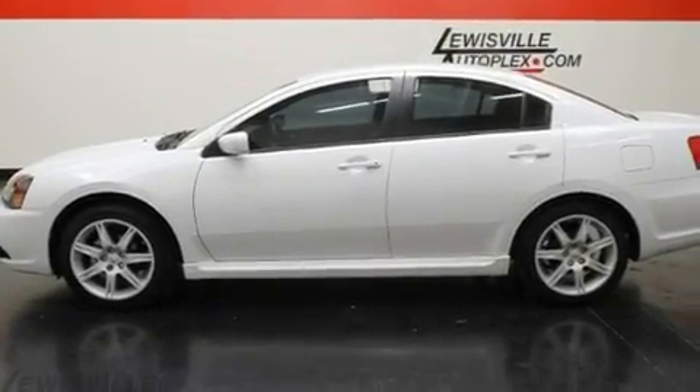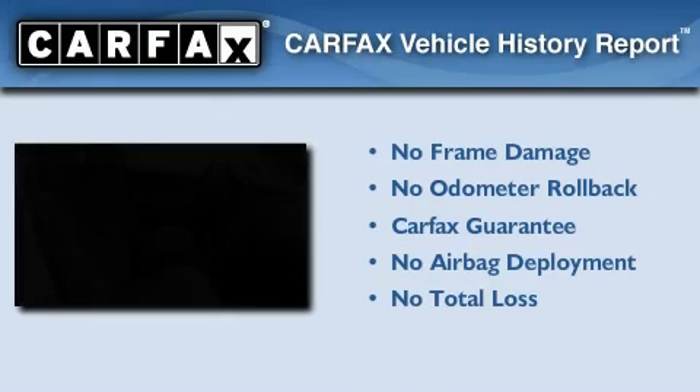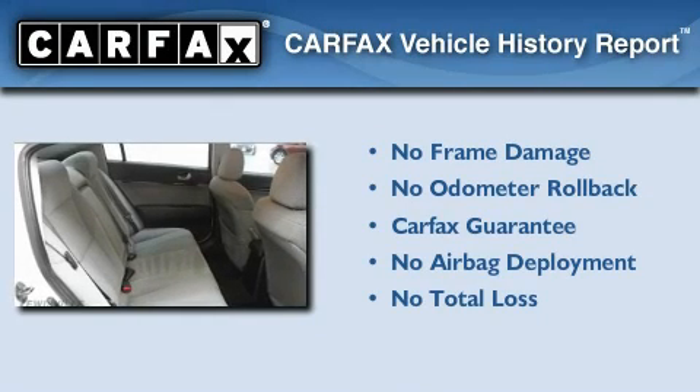With an EPA estimated rating of 27 miles per gallon on the highway, fuel efficiency does not take a back seat. Not to mention that this Mitsubishi qualifies for the Carfax Buyback Guarantee.